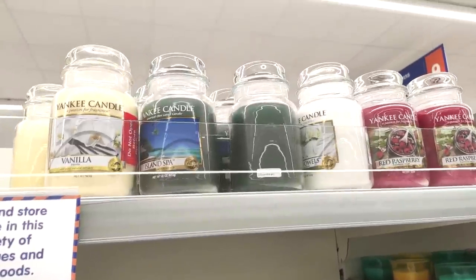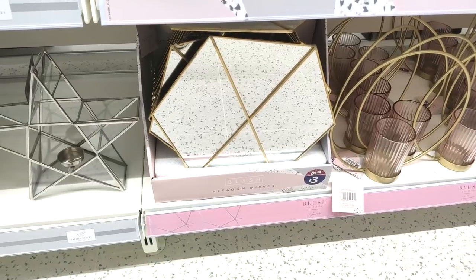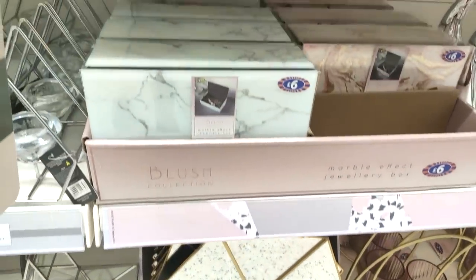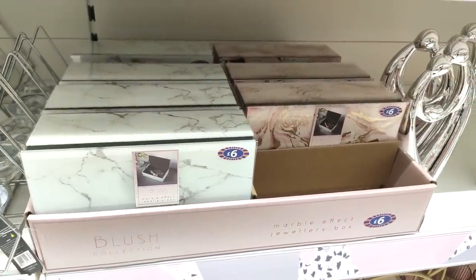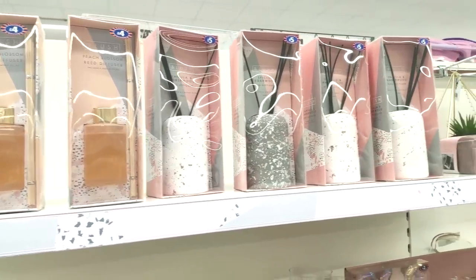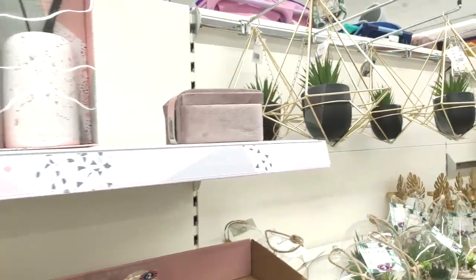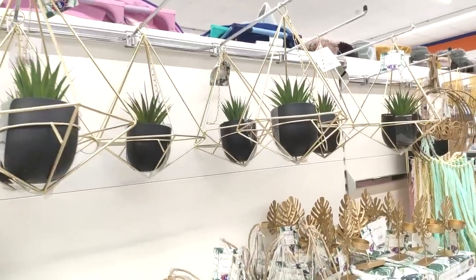The Yankee Candles they did have in were definitely more spring scents at the moment. I love that geo print mirror for £3, and they had some really gorgeous jewelry boxes for £6 — again, I feel like they would make really nice Christmas gifts, dare I say it.